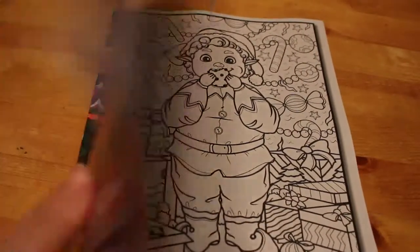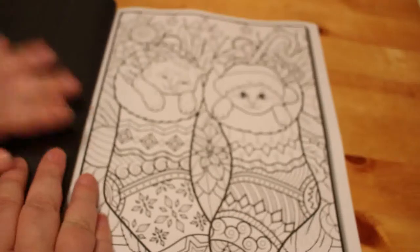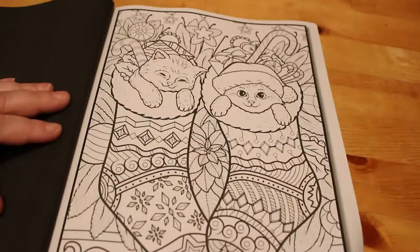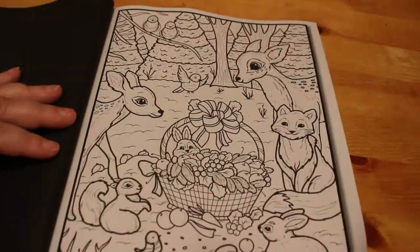The first one we've got is this little elf eating a cookie, which as always is the cover page — it's always the first one with Jade Summer. This is so cute: two kittens in a Christmas stocking. And then we've got some deer and bunnies and all sorts of little animals.